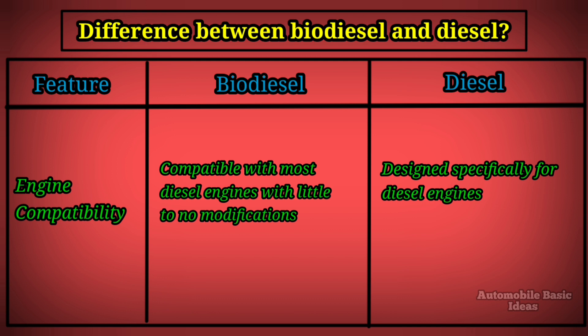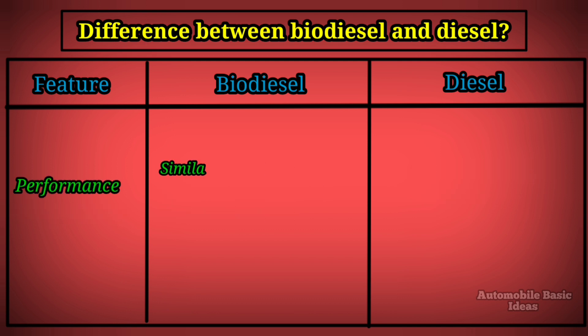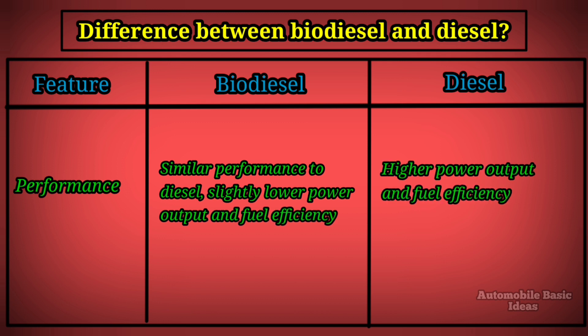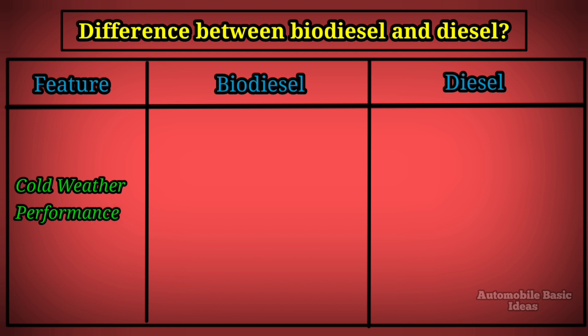Engine compatibility: biodiesel is compatible with most diesel engines with little to no modifications. Diesel is designed specifically for diesel engines. Performance: biodiesel delivers similar performance to diesel but with slightly lower power output and fuel efficiency, while diesel provides higher power output and fuel efficiency.